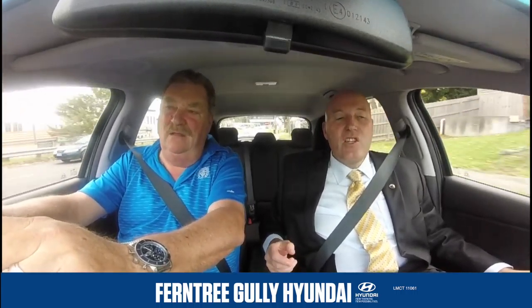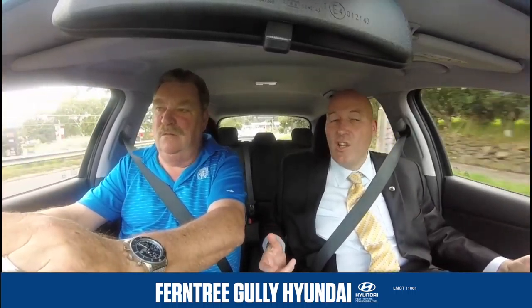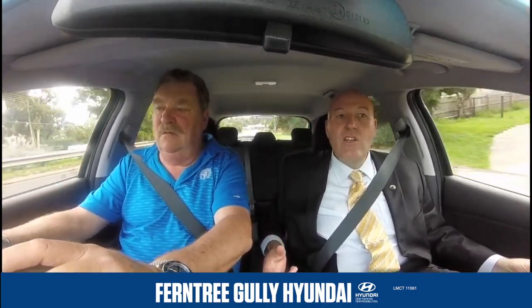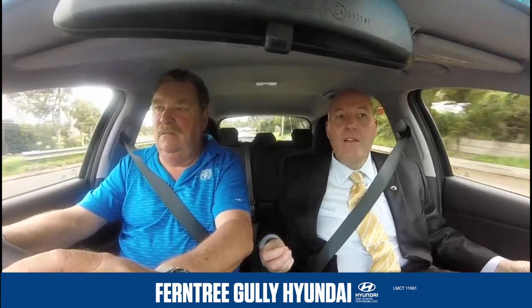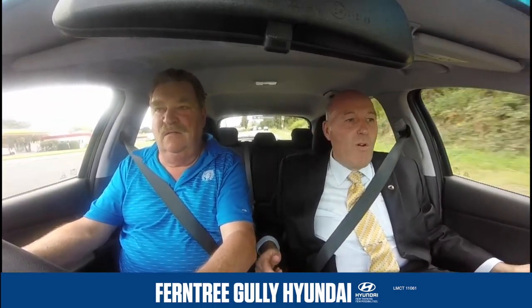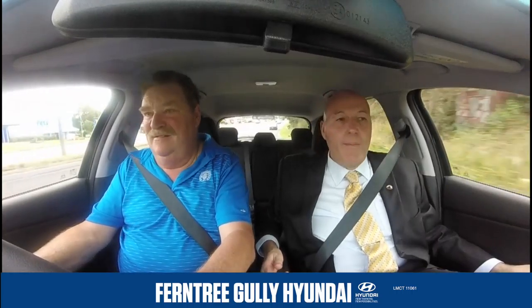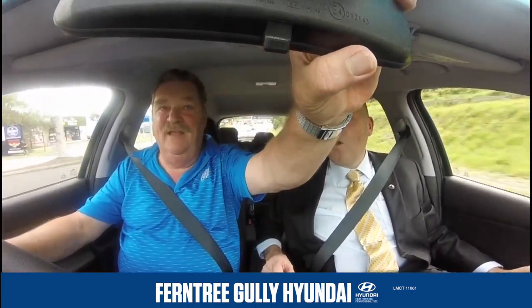Another great thing about the car is it's got a lot of high-tensile steel in it — 52% of the steel is high-tensile. High-tensile is lighter but it's stronger, so it makes it a very safe car. Safety-wise, all the airbags, all the five-star safety. The warranty is still the same 5-year warranty, and we've still got the roadside service, and the $260 cap price service as well.